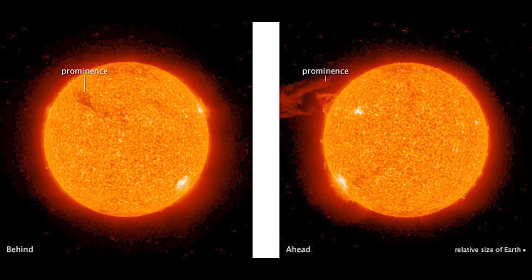Solar activity can release huge amounts of energy and particles, some of which impact us here on Earth. Much like weather on Earth, conditions in space — known as space weather — are always changing with the sun's activity. Space weather can interfere with satellites, GPS, and radio communications. It can also cripple power grids and corrode the pipelines that carry oil and gas.